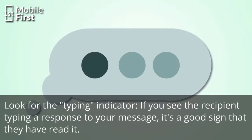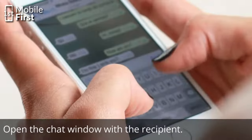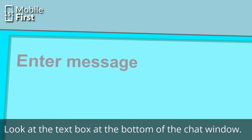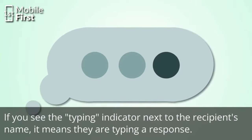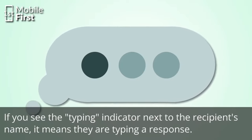Another way to know is to look for the typing indicator. If you see the recipient typing a response to your message, it's a good sign that they have read it. Open the chat window with the recipient and look at the text box at the bottom. If you see the typing indicator next to the recipient's name, it means they are typing a response, which also means they may have seen your message.